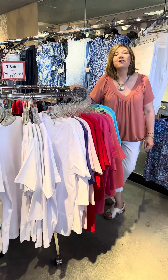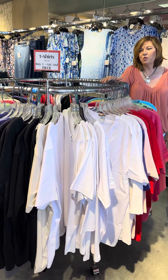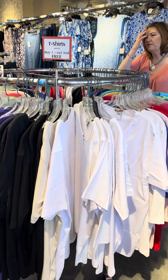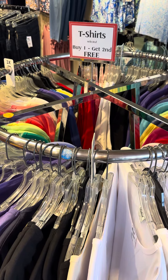Also in plus size, we have our distinct t-shirts. This is our number one selling 100% cotton t-shirt available in plus size, and in the store only, it's buy one, get the second one free.